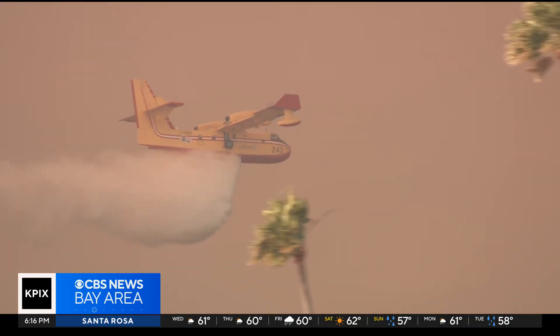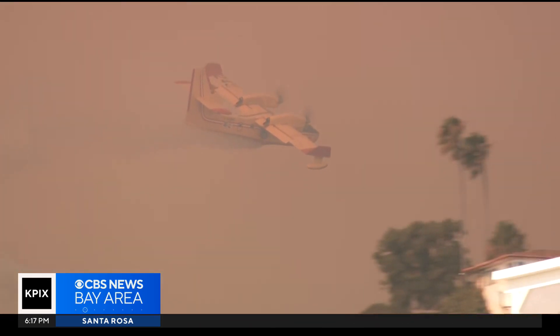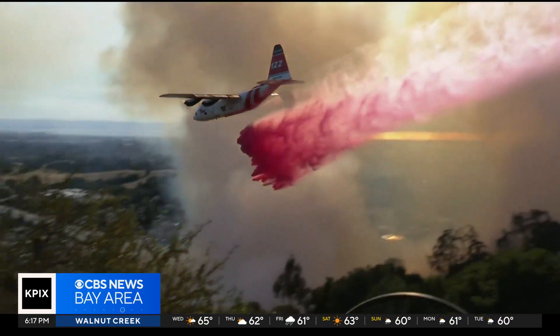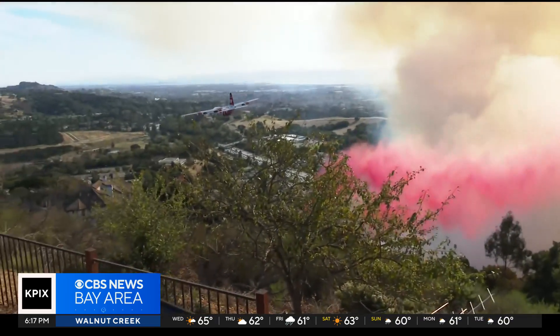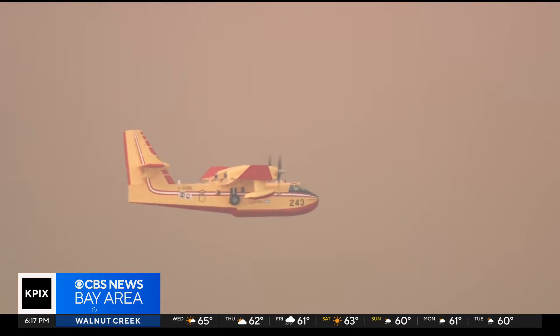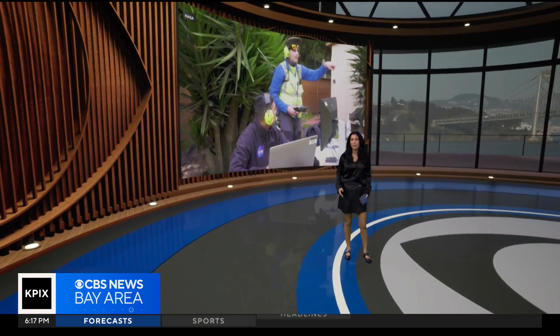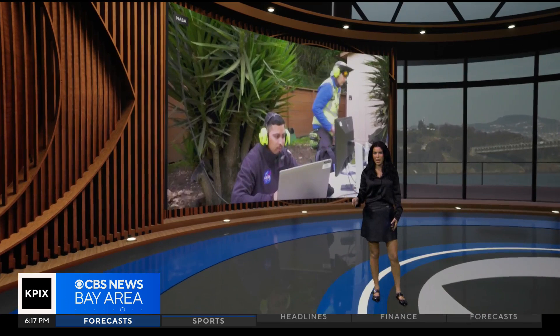Firefighters in California are really trained to handle some of the most intense conditions imaginable, but at times, low visibility or dangerous conditions can ground the air assault — that's the most effective tool at fighting wildfires by far. But now NASA is helping expand the window of time that crews have to respond to a major incident.